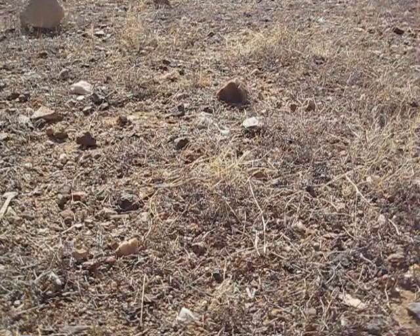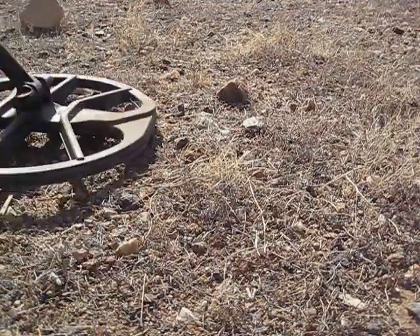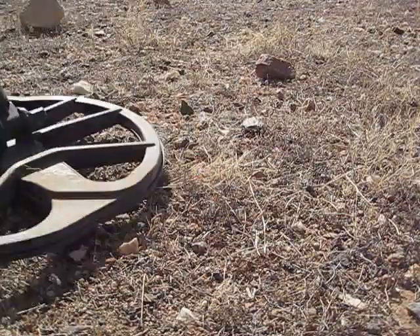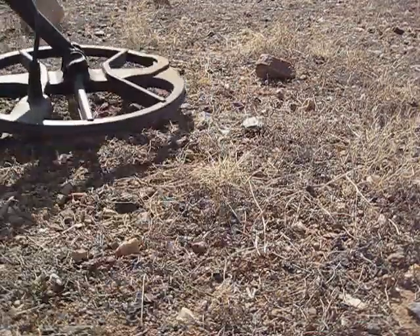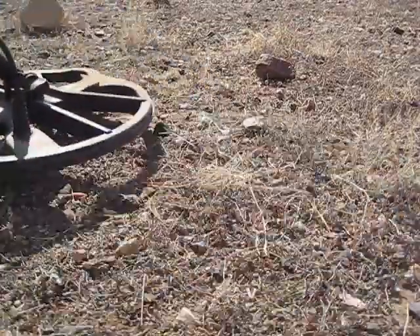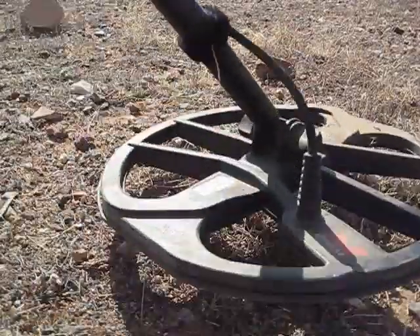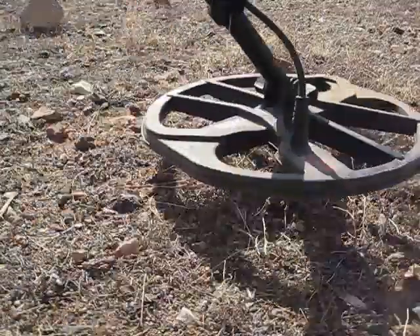We've got a target here. A lot of trash right here, but I'm able to squeak out a 23, 24, 25 — along with a lot of other crap.